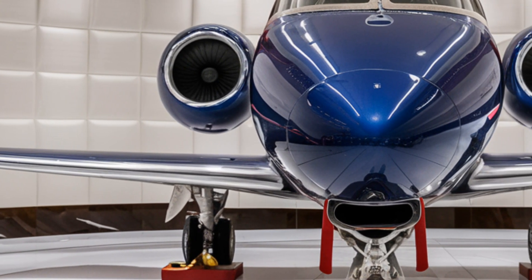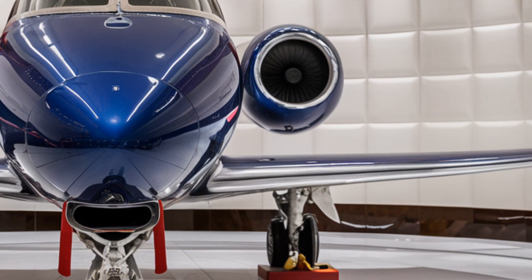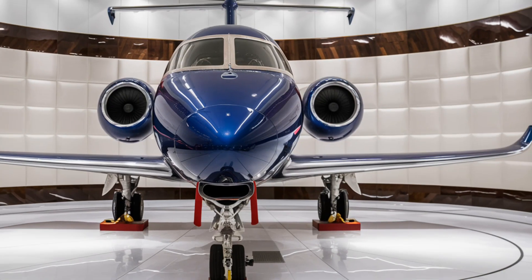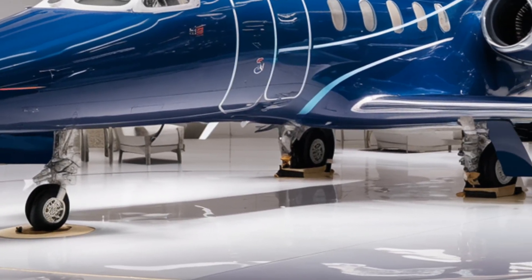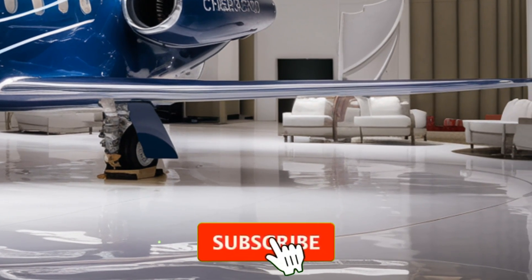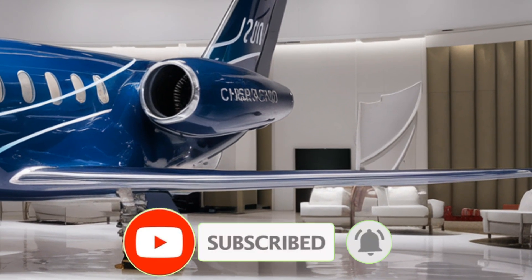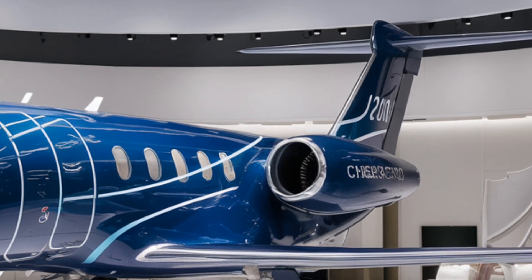These hidden features and classified upgrades elevate the 2026 J10C far beyond its predecessors. If even half of these rumored advancements prove true, this aircraft is a serious contender on the modern battlefield. What do you think about these secret enhancements? Drop your thoughts in the comments, and don't forget to like, subscribe, and hit the bell icon for more deep dive aviation content. See you next time on Sky2Earth.